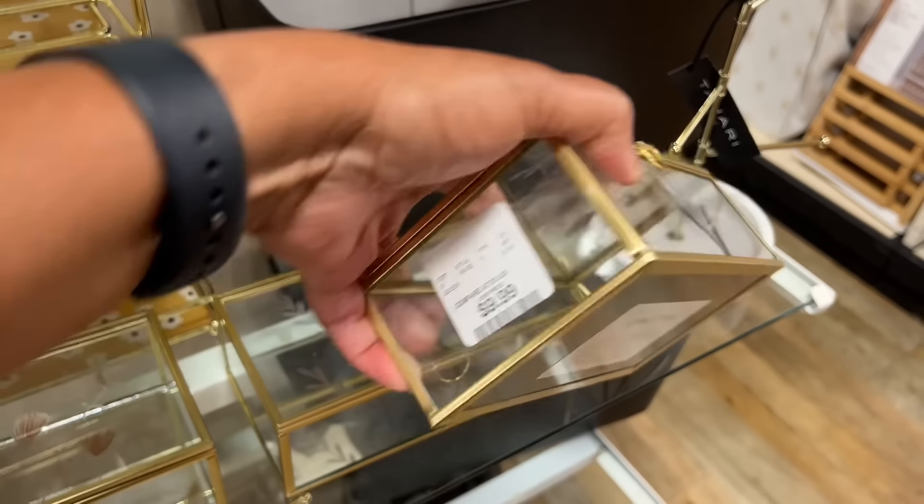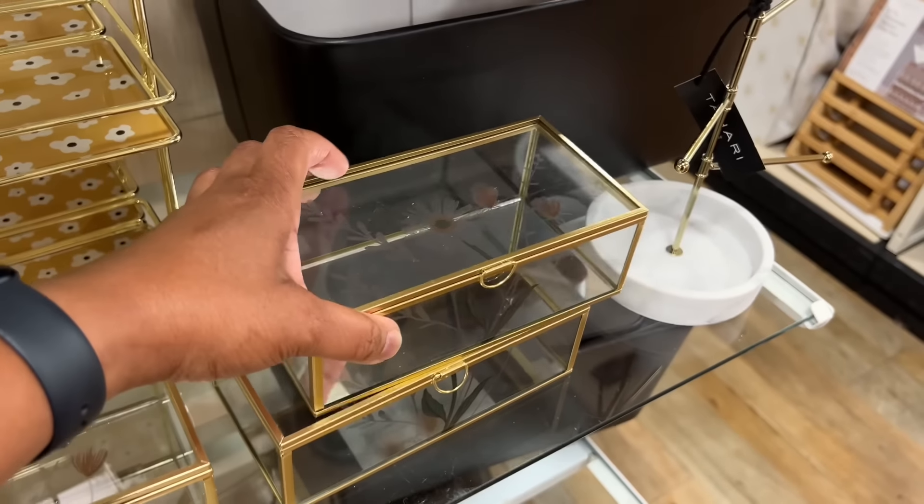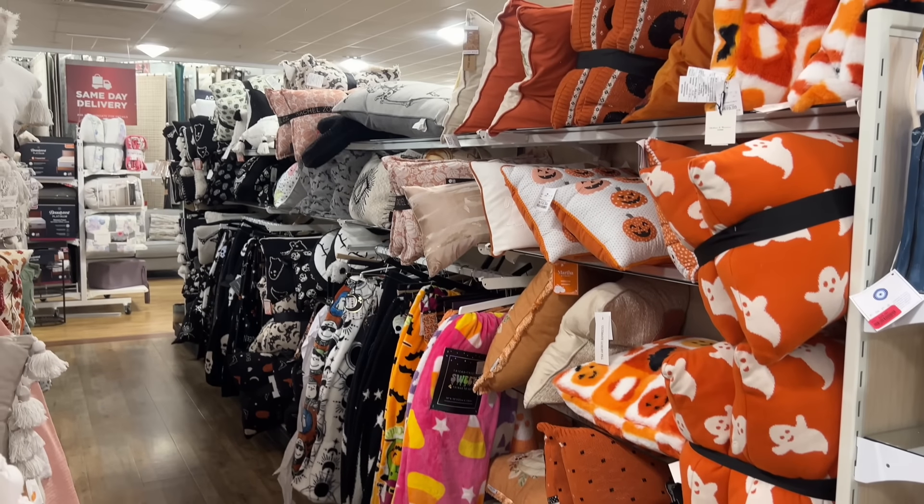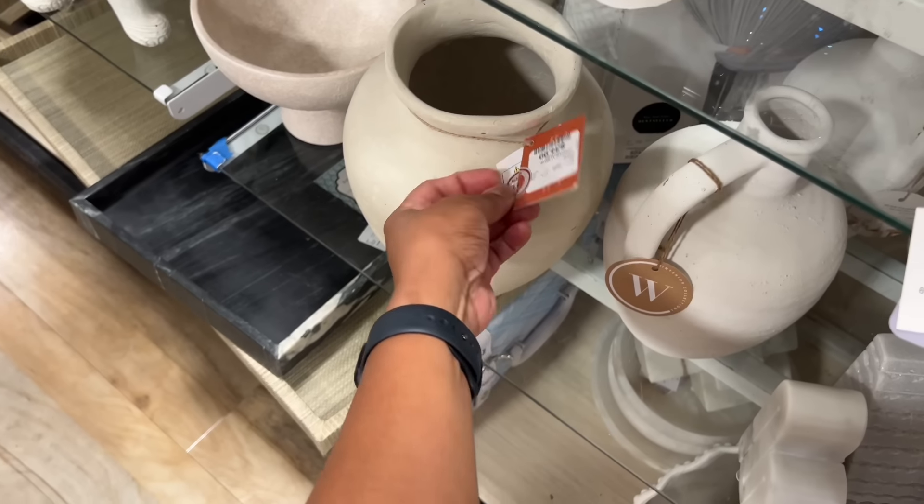I did like this jewelry box and thought it was reasonably priced, along with a variety of Halloween pillows and throws. And they have plenty of neutral vases on hand as well.